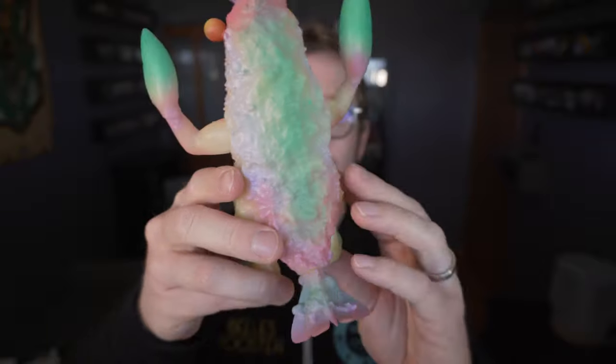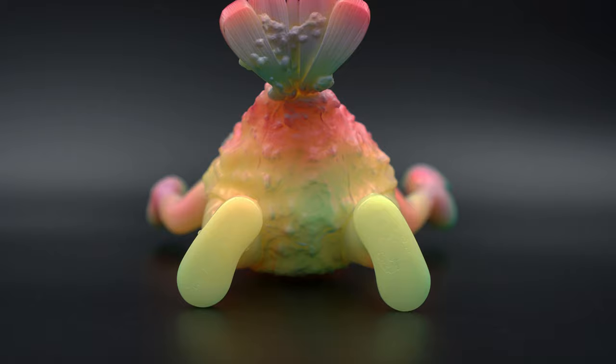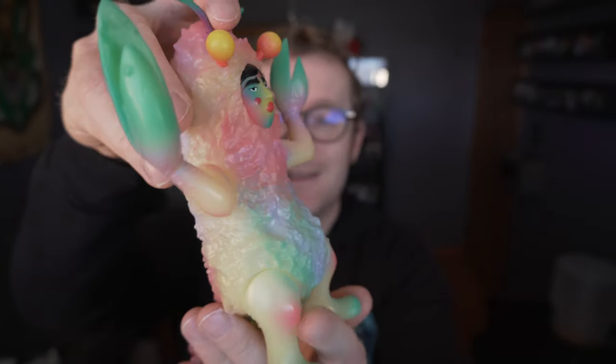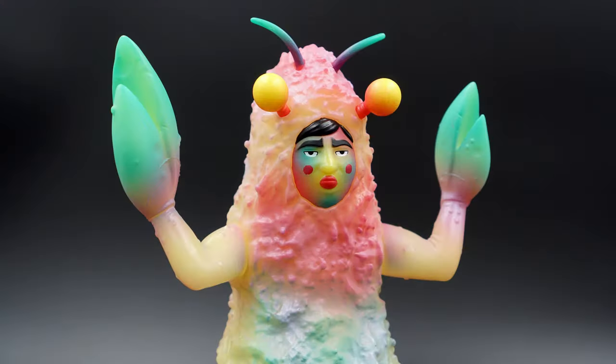The glow should be magical. The last glow piece I showed off were pieces from a different company and were not so great. So I'm looking forward to seeing how this one glows with this rainbow-y effect. And yes, the face is hilarious.